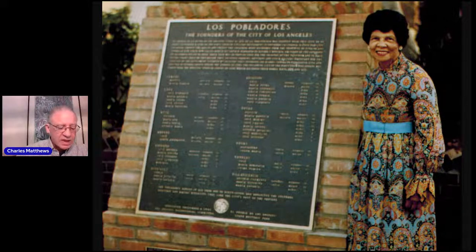Once again, thank you to the Octavia Lab and Best Friends of the Los Angeles Public Library, and a special thanks to Kelly Wallace of the Los Angeles Public Library History Department, who reached out to me and suggested I speak today. This is a wonderful book and a real tribute, both to the individuals and the places named in it.